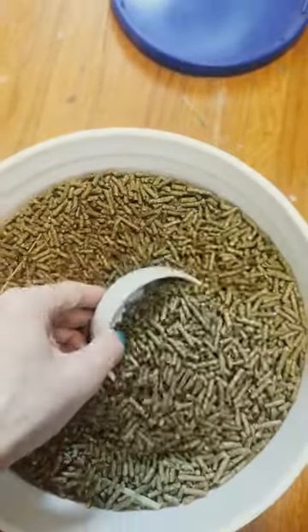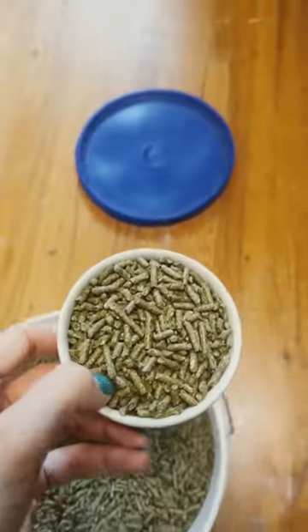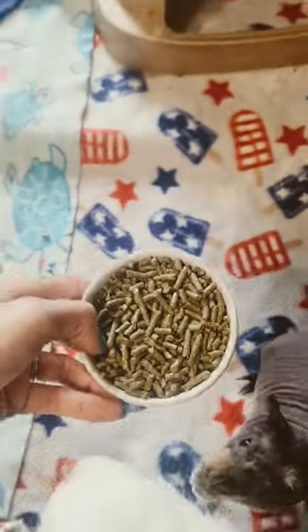These pellets look awfully boring. These are what I recommend the most. They're Timothy hay based pellets — they're the Oxbow brand.